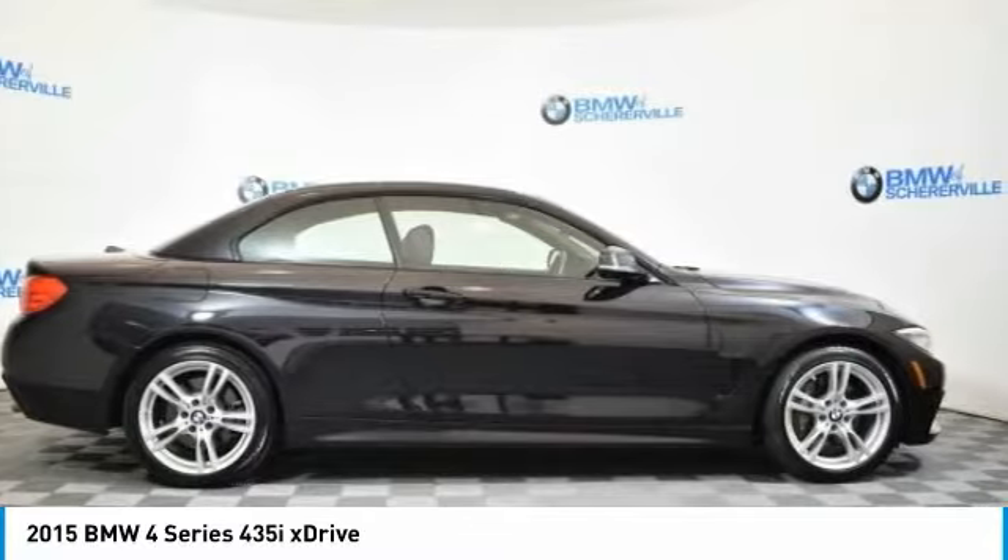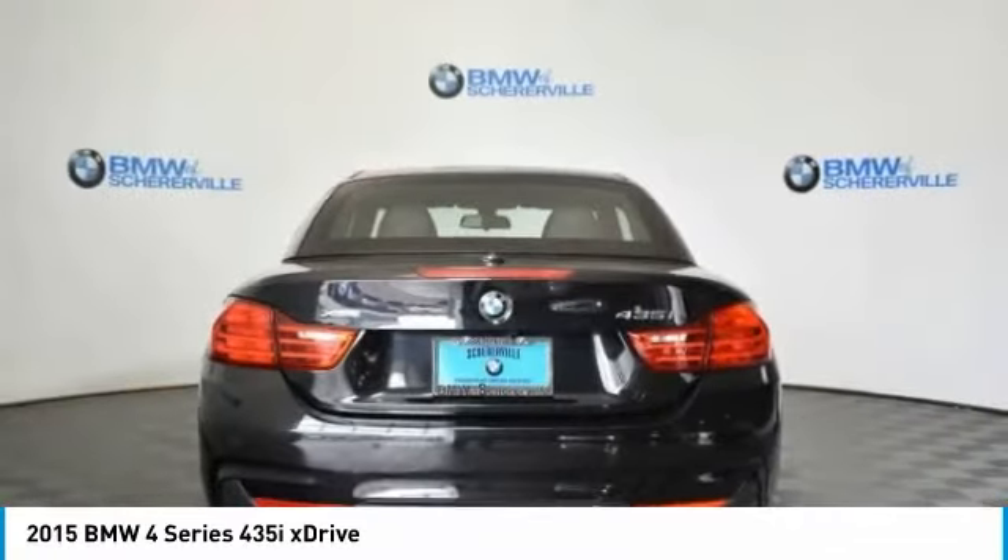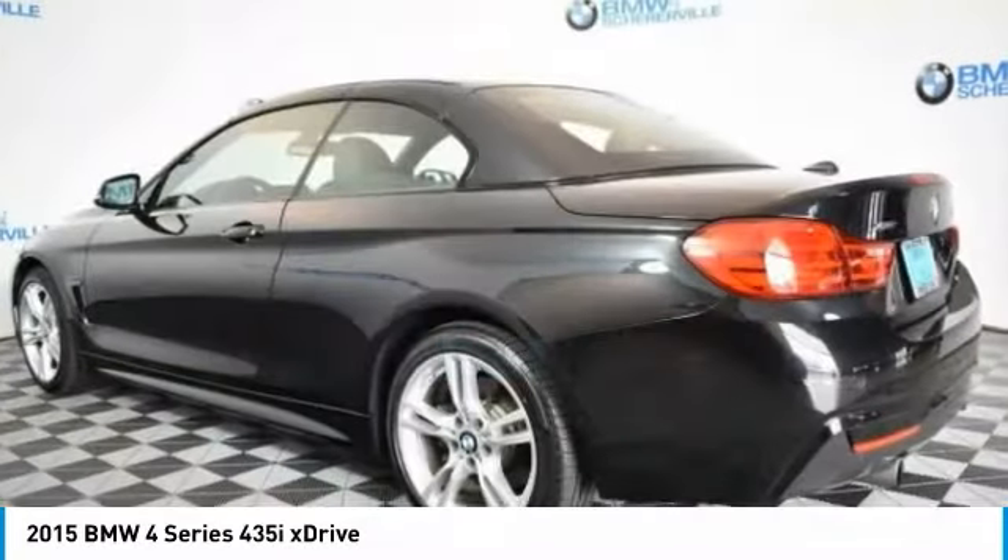Power steering, four-wheel disc brakes, cold weather package, universal garage door opener. This beauty will even make your house keys jealous.